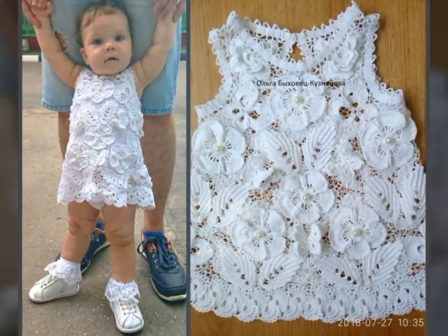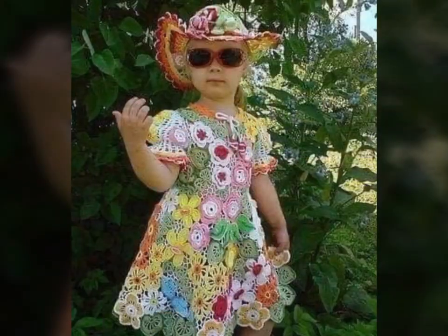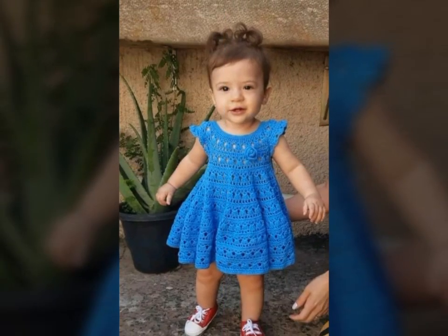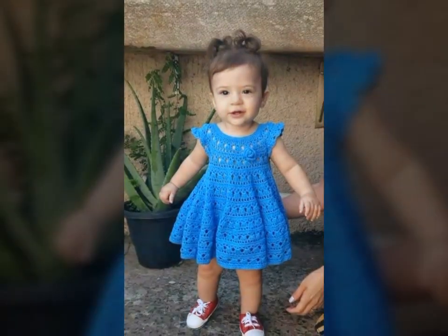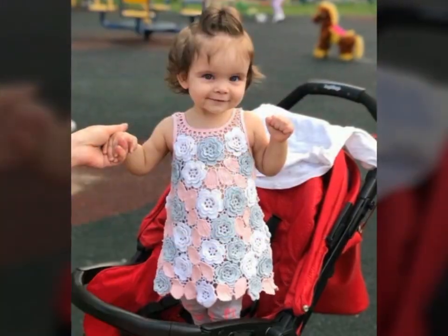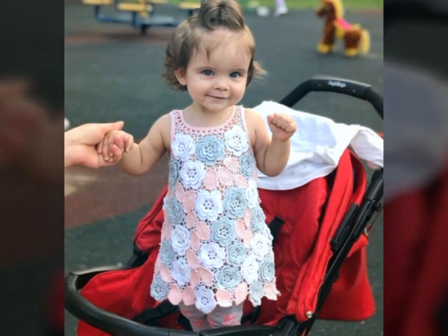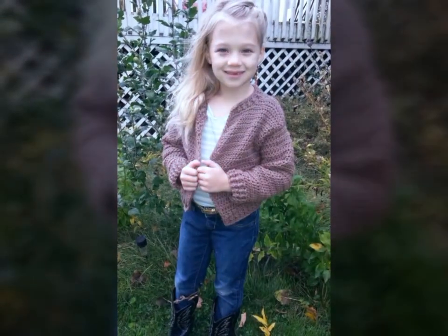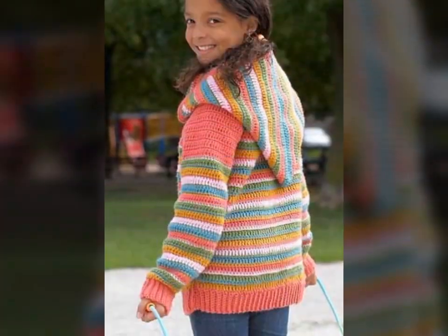Crochet art dresses can be made using a variety of materials, including fine threads, yarns, and even recycled materials like plastic bags or old t-shirts. Whether you're a crochet artist looking for inspiration or someone who simply appreciates their beauty, there is no denying the artistry of these stunning creations.